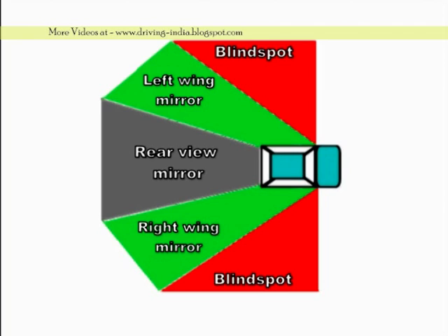As seen in this picture, the wing mirrors do not pick up activity in the areas colored red on the right as well as left. These are the blind spots.